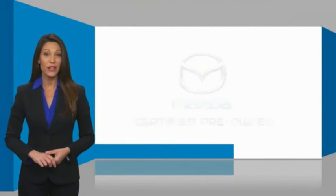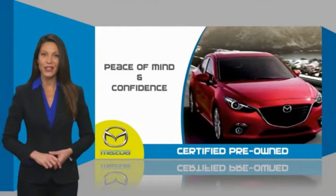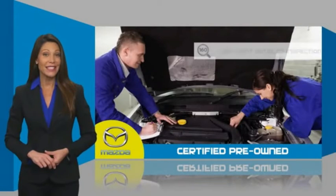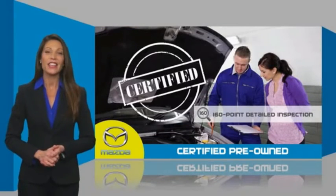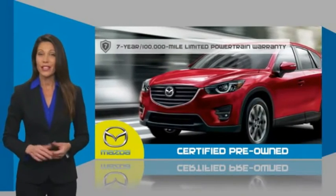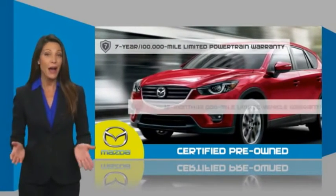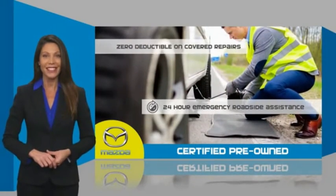Mazda Certified Pre-Owned Vehicles provide you the peace of mind and confidence in the vehicle that you're driving. A thorough, detailed inspection conducted by a Mazda Certified Technician ensures that the vehicle has been properly reviewed. Mazda Certified means that you have both limited and powertrain warranty and 24-hour emergency roadside assistance.